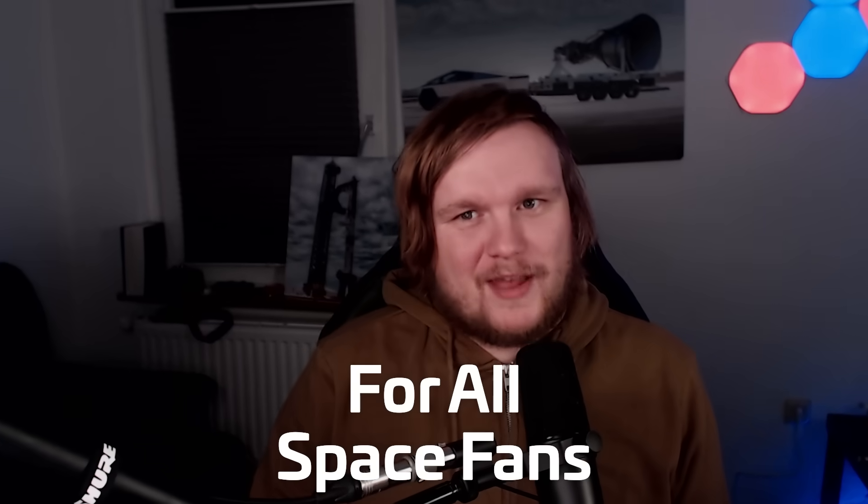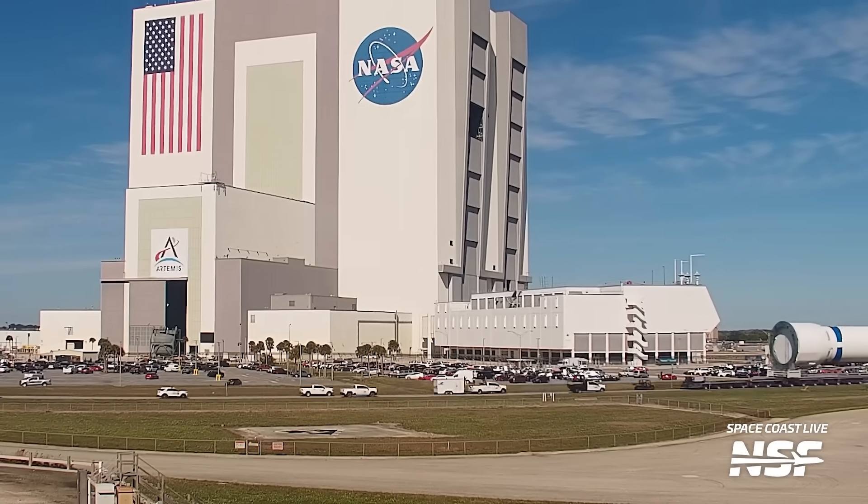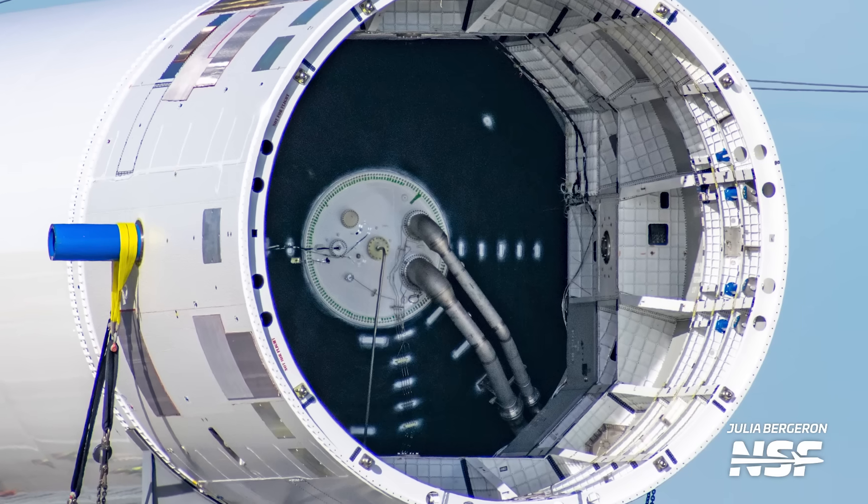We have some exciting news for all space fans. Blue Origin has rolled out a nearly complete New Glenn first stage. In this video, we'll dig into the details using photos captured by our team who went out to cover this major milestone. So let's dive right in.